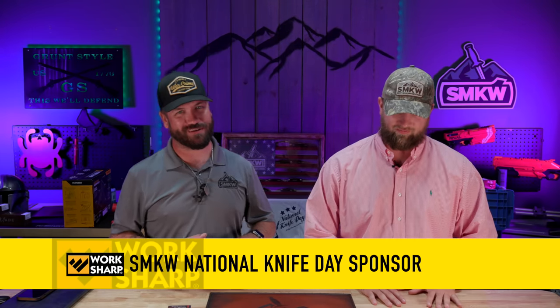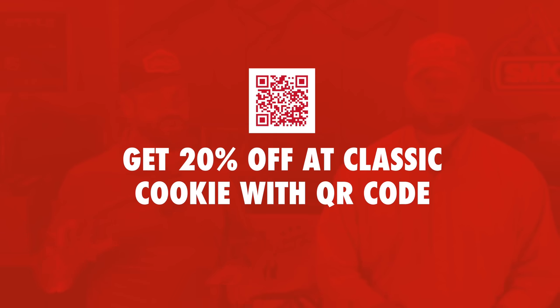It is 10 a.m. and we are on our first hour of giveaways here for National Knife Day at SMKW. We are going to be giving away multiple Marbles and Rough Rider knives within each hour — those are going to be at random.